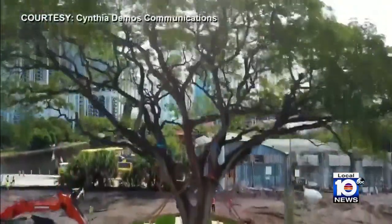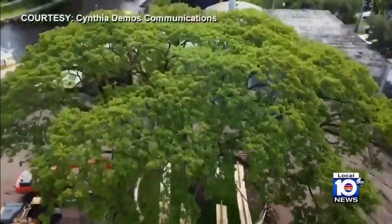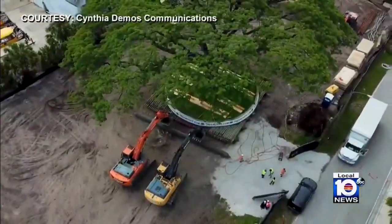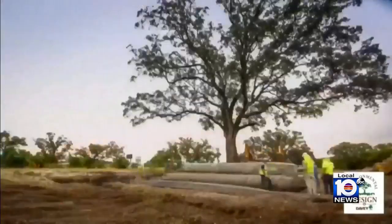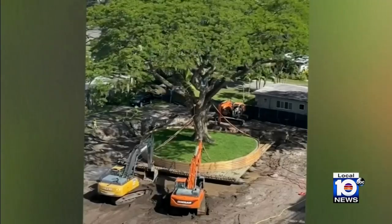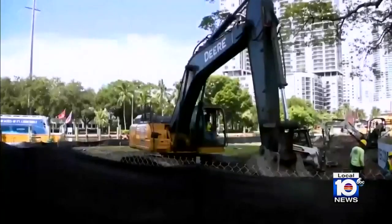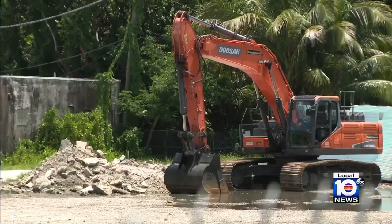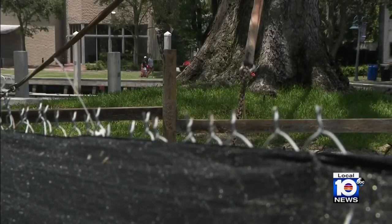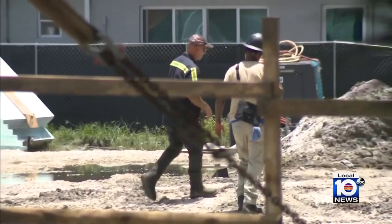At some six stories tall, the rain tree is likely the biggest of its kind in the country. The tree was moved for the first time last year, and a developer invested more than a million dollars to preserve and relocate it to make room for two residential towers, a marina, restaurants, a hotel, and a yacht valet along the New River in Fort Lauderdale — a billion-dollar project.